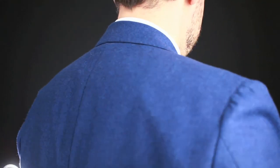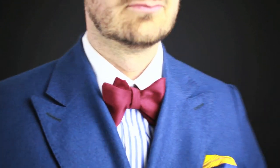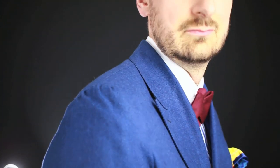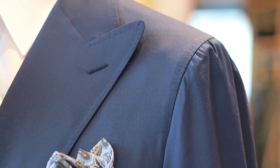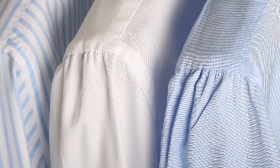The spalla camicia is a school of Neapolitan shoulder construction that roughly translates to something like a 'shirt shoulder.' It follows the natural shapes of your body, just like a shirt normally would. This construction is typically found only in very high-end ready-to-wear and top Italian bespoke tailoring houses.